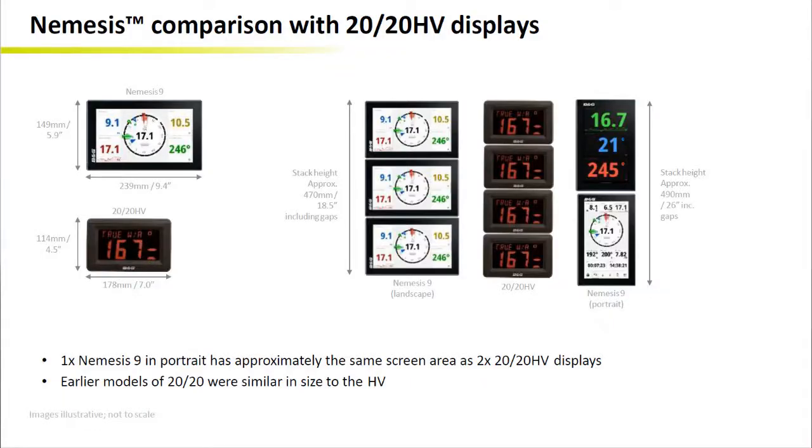Finally, I would like to provide you a different perspective comparing Nemesis with the previous generation of BNG HV displays — the so-called 2020s, 30-30s, and 40-40s. Nemesis 9 inch in portrait has approximately the same screen area as two 2020 HV displays.